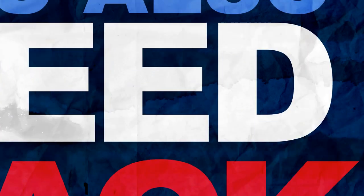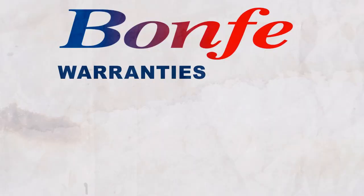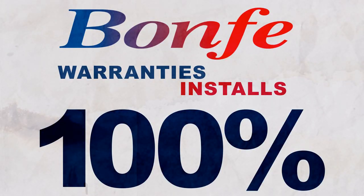You also need backing. How would you like to work at a place that really stands behind you? Bonfi warranties installs 100% for the lifetime of the house, parts and labor.